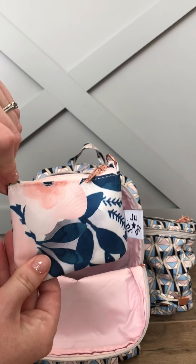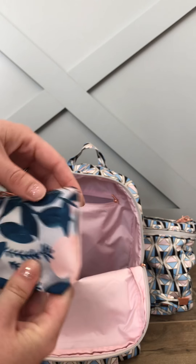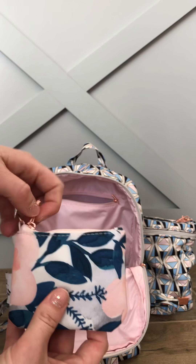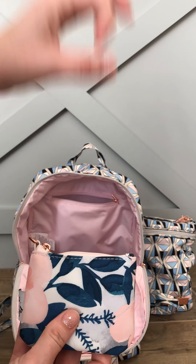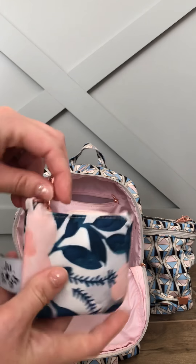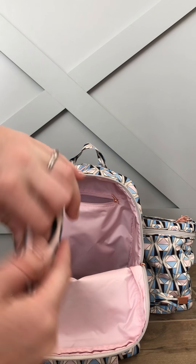I have a whimsical watercolor coin purse which I was lucky enough to get at a trunk show. She did a raffle where you pulled out a number that showed what you would get — either a coin purse, a key chain, or whatever she had as a giveaway if you spent over a hundred dollars. I luckily got this one and I just have period stuff in there.